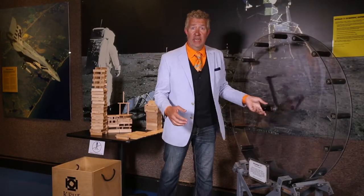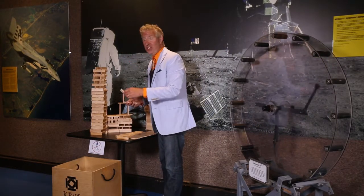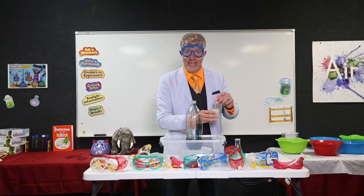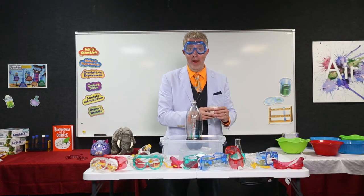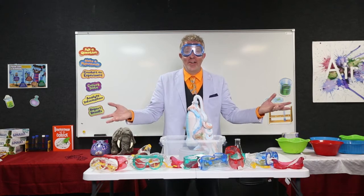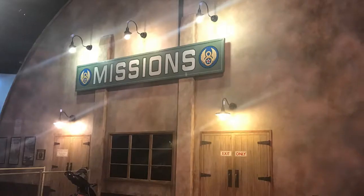We offer science, technology, engineering, art, and math education opportunities for visitors of all ages, interactive exhibits, and hands-on programs for young people throughout our region, both in our classrooms and camps, and theirs. Immerse yourself in aerospace history by catching a movie in our newly revamped Missions Theater.